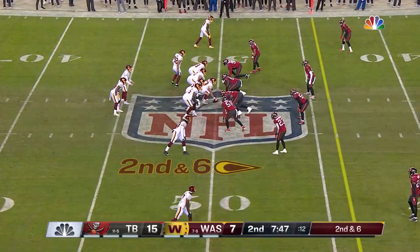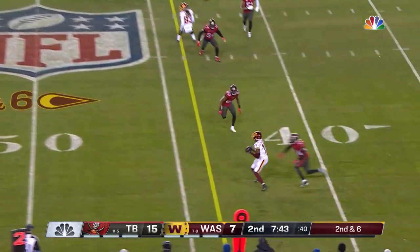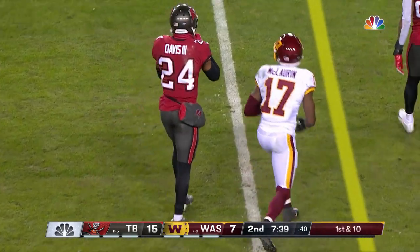What a throw. Second and six. Heineke to Terry McLaurin — first down at the 43-yard line.